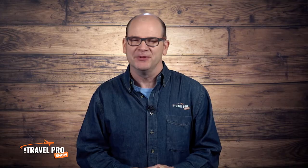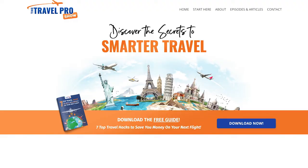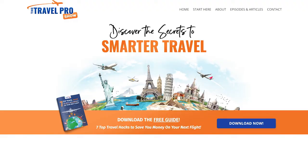Thanks for watching that clip! In a moment I'll tell you how you can watch the full episode, but just before that we have a nifty free guide for you which you can get at travelproshow.com. It's called '7 Top Travel Hacks to Save You Money on Your Next Flight' and it's the ultimate blueprint for getting the best deal every time.